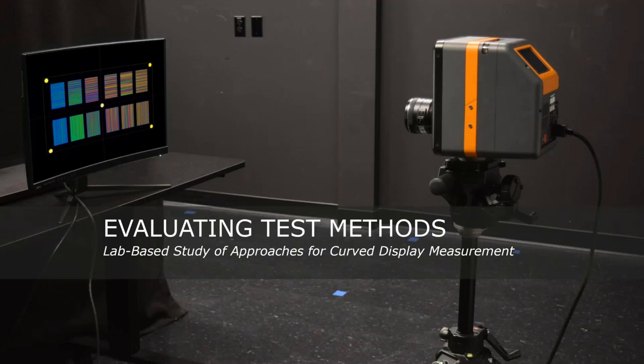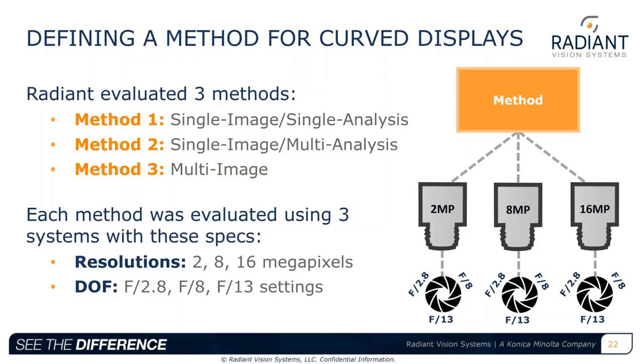Now let's look at how Radiant utilized these different variables — measurement setup, analysis setup, and system specifications — to test the effectiveness of three different test methods for curved display measurement. The analysis was based on measurements conducted in our own labs at Radiant Vision Systems on a curved monitor. We looked at three different setups: Method 1 is a single image, single analysis; Method 2 is a single image, multi-analysis; and Method 3 is a multi-image analysis.